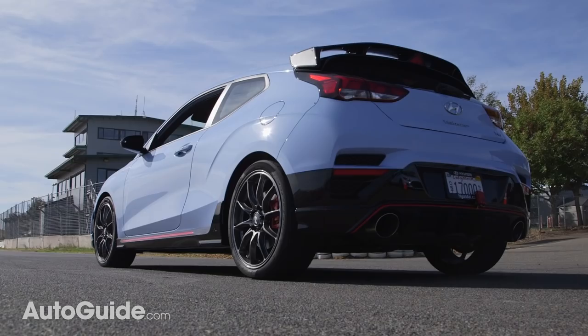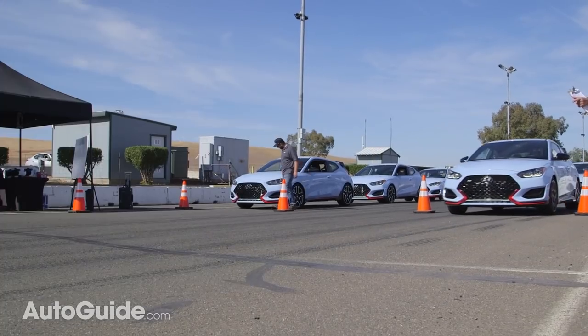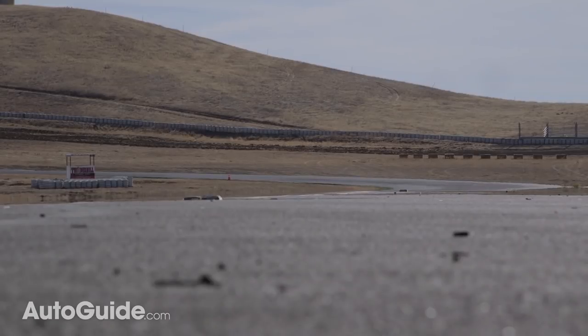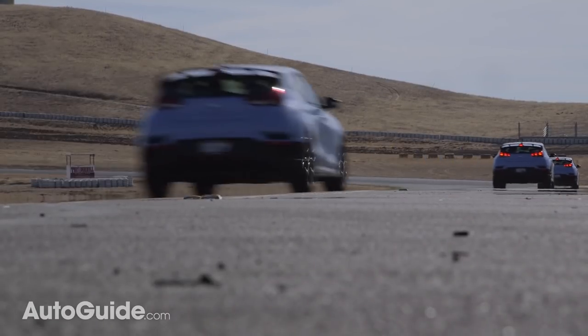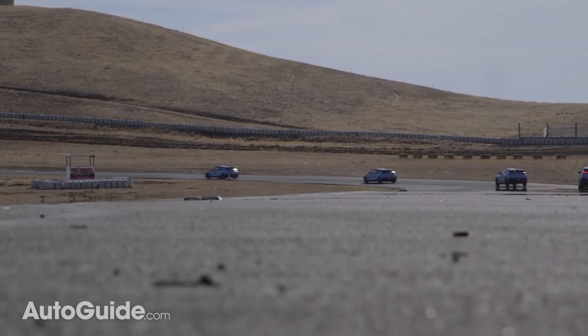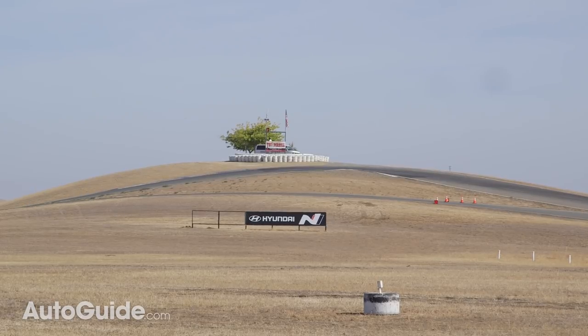Moving on to fun stuff — Sam just came back from Thunder Hill in California driving the hot car of the moment, the Hyundai Veloster N. It's the first hot hatch from Hyundai's N Performance sub-brand. N stands for Nam Yang, which is where Hyundai and Kia's R&D center is. Albert Biermann, the program director for N, was plucked from BMW M and was involved in the E30 M3 and all things like that — so he's a big deal, and he helped engineer the car.